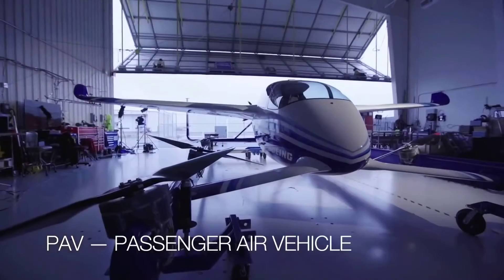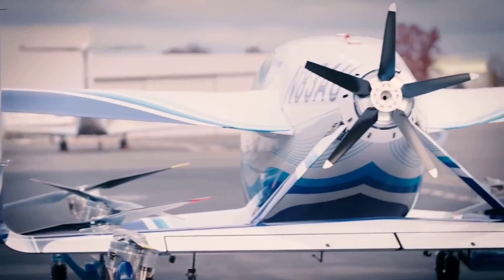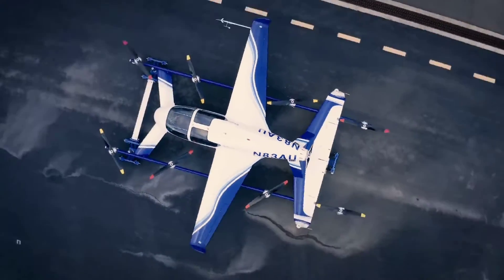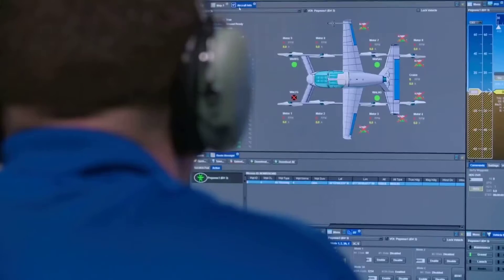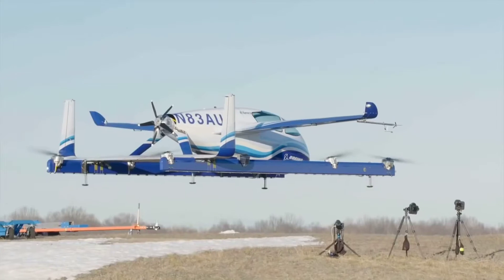This is the Boeing Passenger Air Vehicle, or PAV. It is a new generation electric vertical takeoff and landing (EVTOL) passenger aircraft or air taxi designed and developed by Boeing for safe, on-demand urban air transportation.